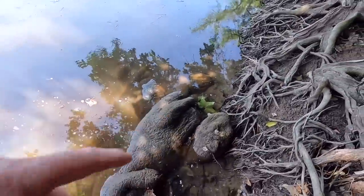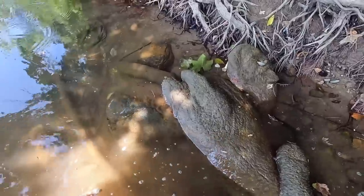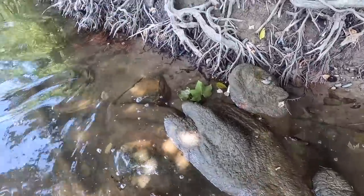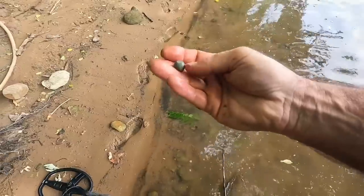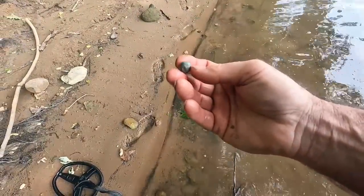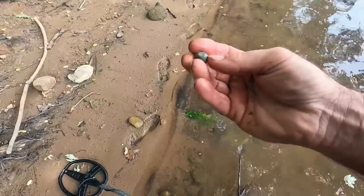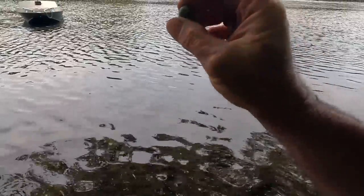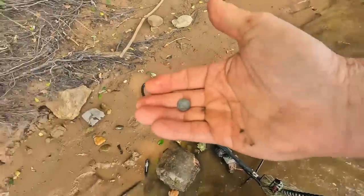I just found a nice little musket ball — this is actually a fired one. This came out probably from a small caliber musket or even a pistol. It was probably fired across the river to this side, but it's not really deformed. That's a nice little find right there — we'll definitely put that one in the bag.